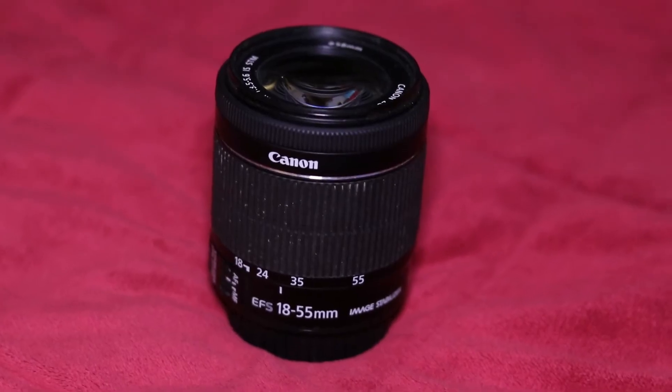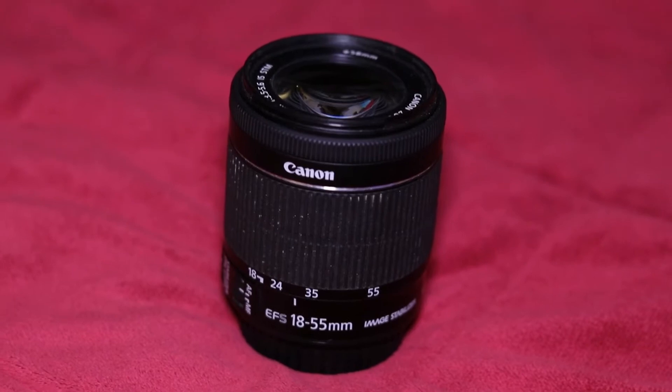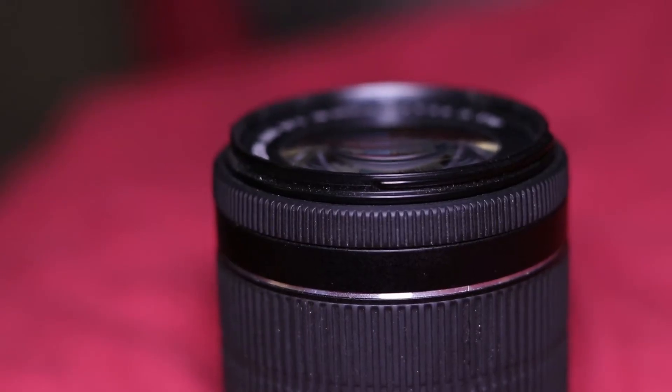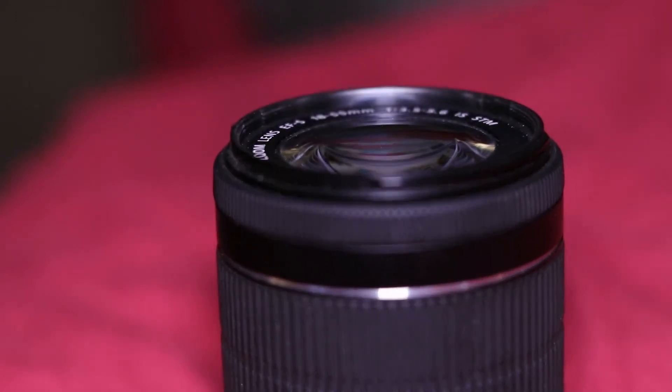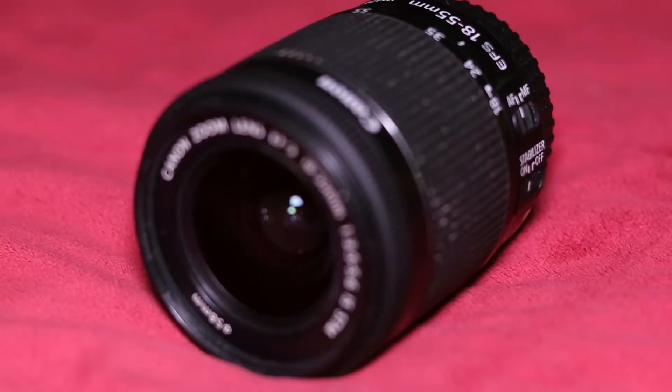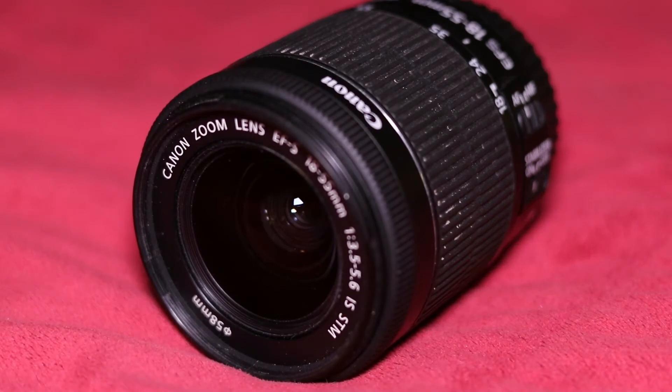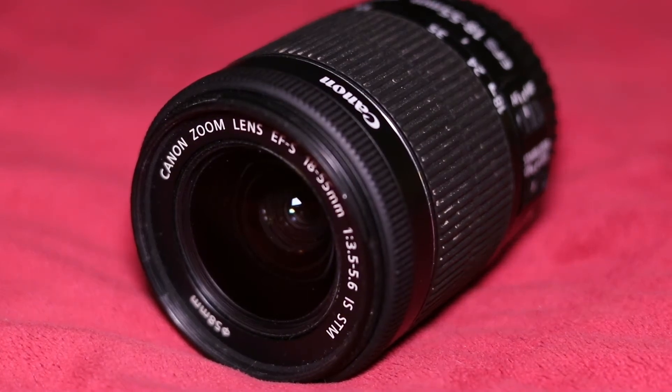The kit lens that came with the camera was the 18-55mm f/3.5-5.6 IS STM macro lens. This thing is cheap, but it's pretty decent. It's honestly gotten me through a lot of situations — this is normally what I shoot with. If you follow me on Instagram, which I'll leave linked down below, I've been getting in the habit of leaving information about what camera and lens I used to get different shots, and this is normally what I end up shooting with.